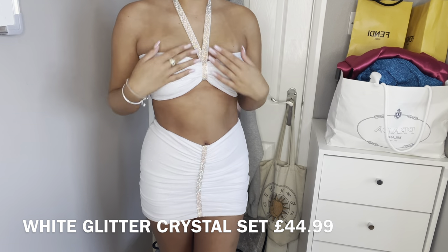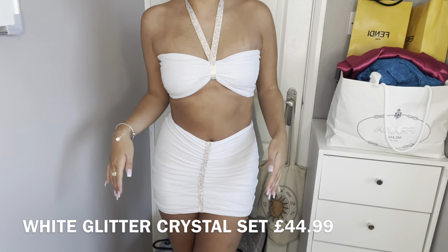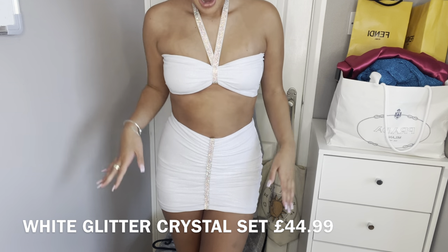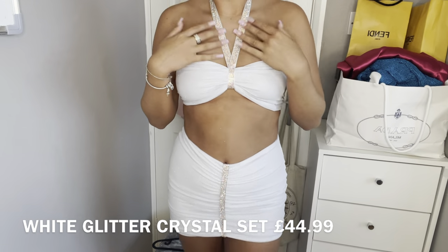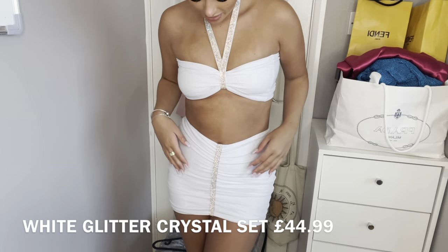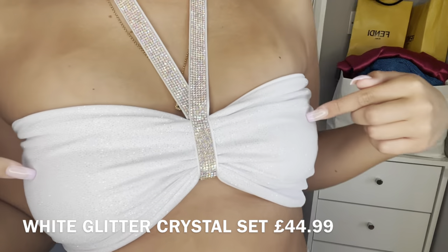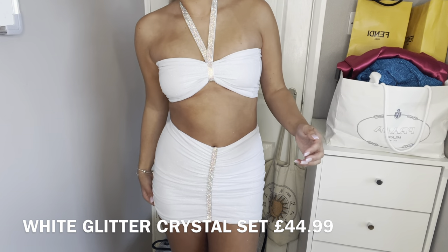I actually love this — I can't even pick a favourite outfit. I would have worn this to my own birthday party. The glitter detailing up close is just coated in glitter, honestly one of the most stunning things I've ever had on my body.